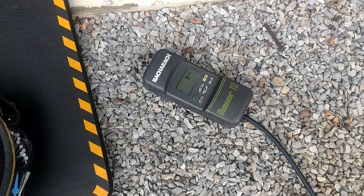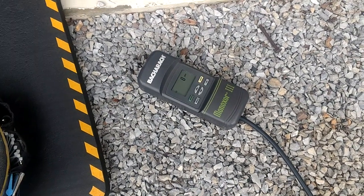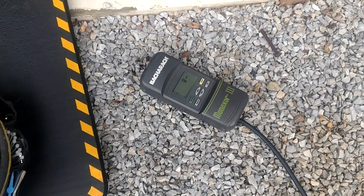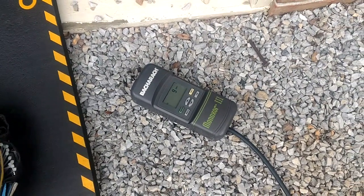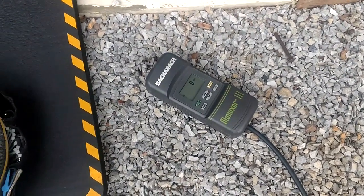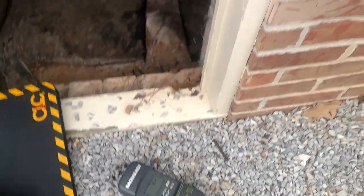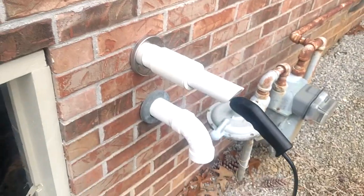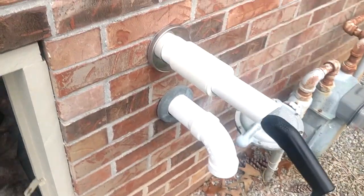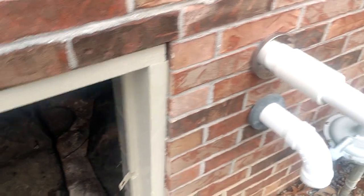But on these pulse furnaces, when they're dialed in and they're running right, they will almost always put out 12 parts per million or under. A lot of times — I would say 90% of the time — it's 12 parts per million right on the money. I always check it in the duct work, make sure nothing's going in the house, and then I check it out here at the vent pipe, and I do not have a problem letting these old pulse furnaces run.